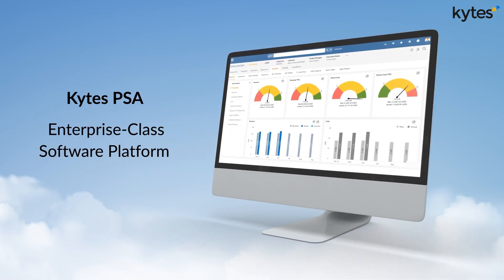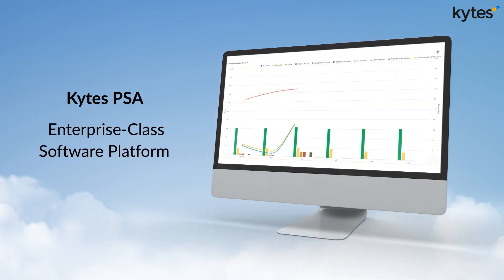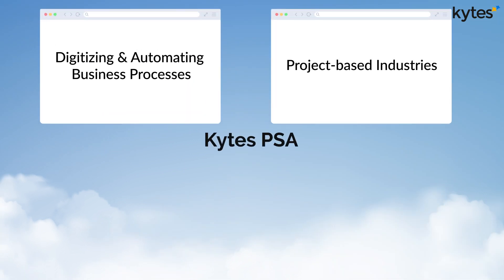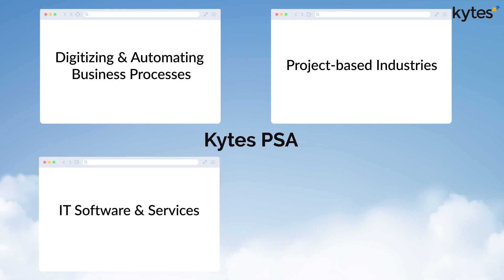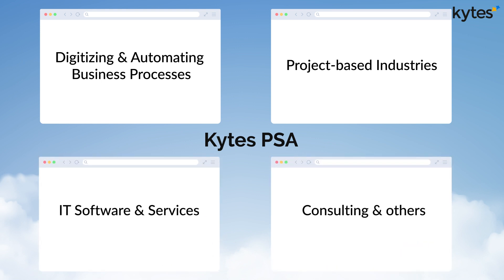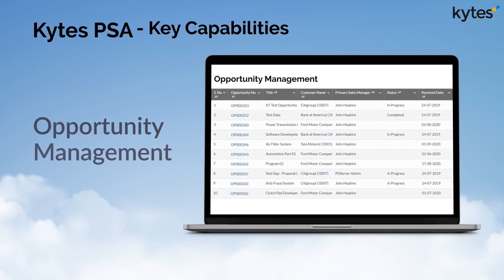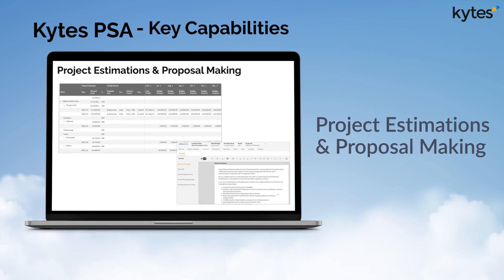Kite's PSA is an enterprise-class software platform for digitizing and automating business processes for project-based industries like IT, software, and services consulting, and others. Kite's PSA key capabilities include opportunity management, project estimations, and proposal making.